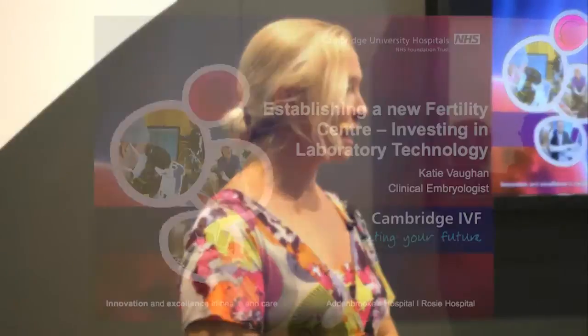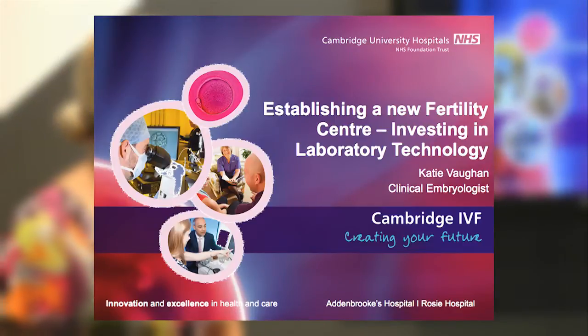Good afternoon. I'm going to talk about establishing a new fertility centre, Cambridge IVF, and investing in the laboratory technology.